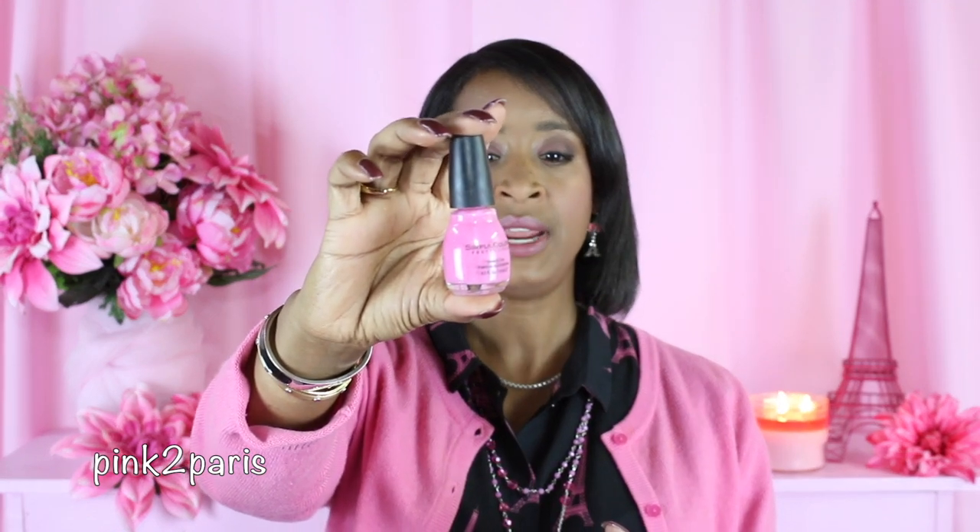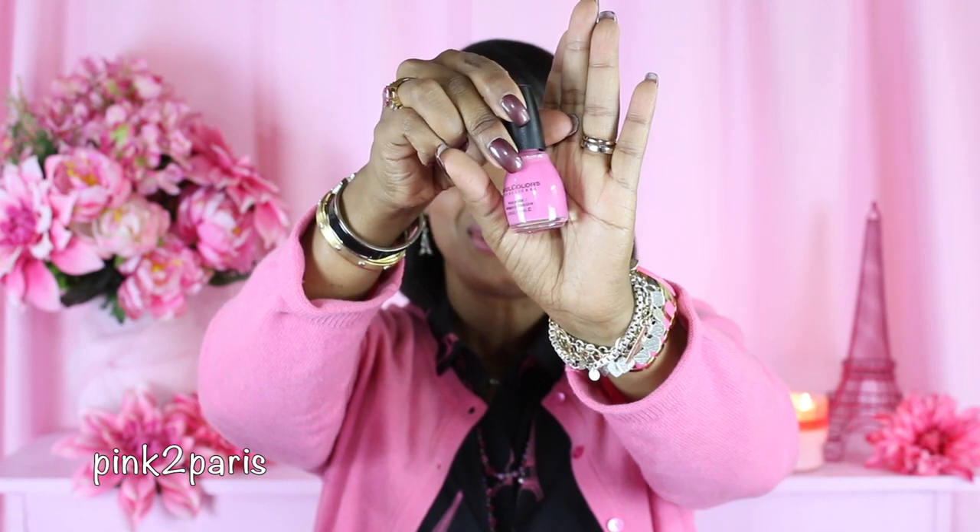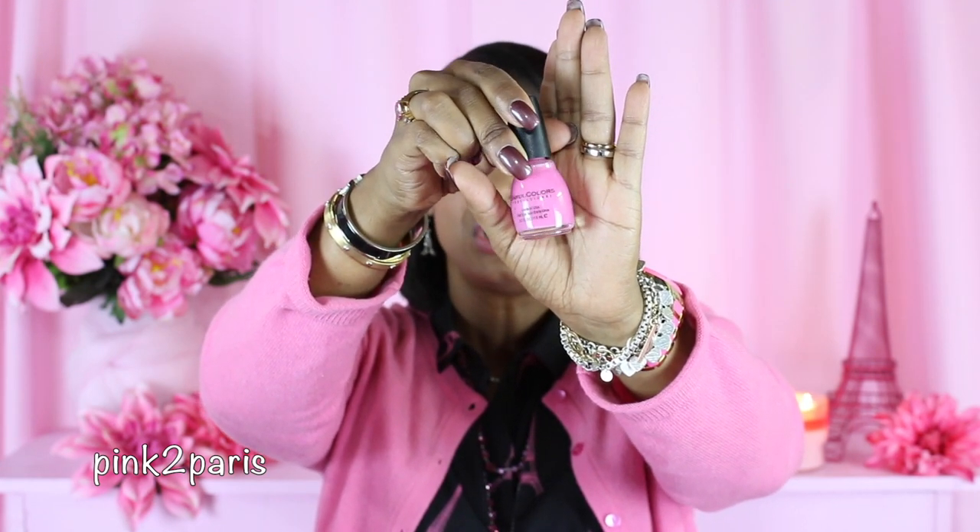Since Drawn Together is a salon color, I'd like to recommend Sinful Colors — you can get these at Walmart — in the color Pink Forever. I thought that would be a really good look for this outfit.